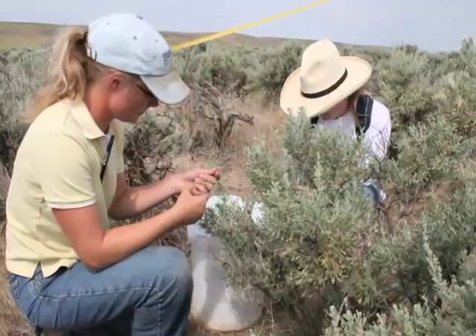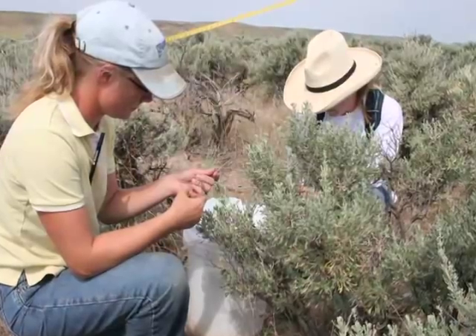We also have to consider winter habitat areas — we want brush tall enough that it isn't totally covered by snow. Once it reaches a certain height, it becomes suitable winter habitat for sage-grouse.